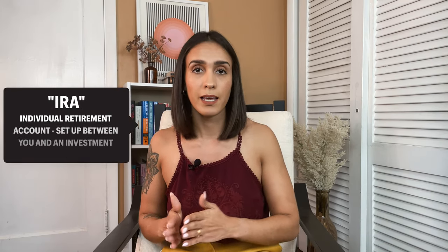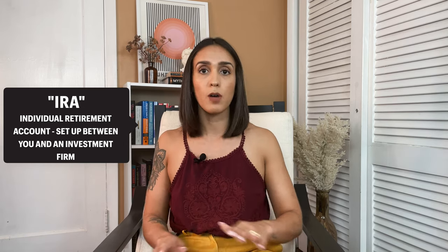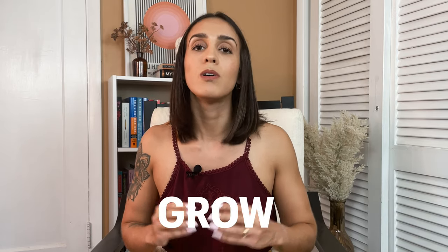The word IRA means Individual Retirement Account. It is set up between you and an investment firm — no one else is involved, your employer is not involved, you will handle it. Combining these two concepts: a Roth IRA is a retirement account set up between you and an investment firm where taxes are taken out before the money is invested. Therefore you won't pay taxes when you withdraw during retirement — instead your money will grow tax-free.